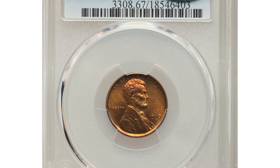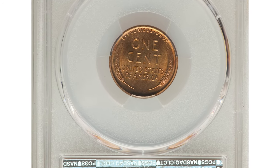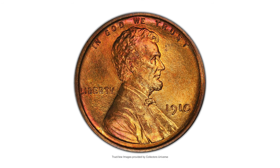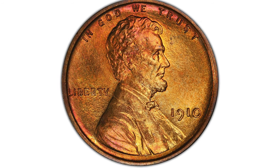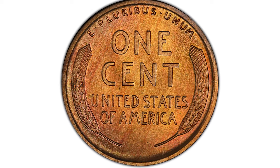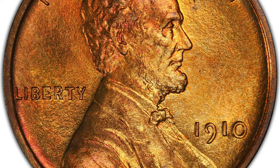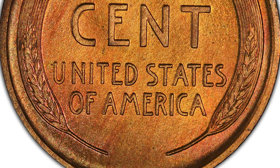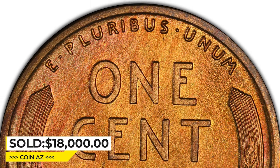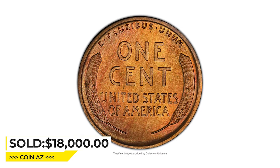This is a 1910 Lincoln cent in PR 67 Red condition, approved by CAC for Excelsior. The 1910 matte proof Lincoln cent is scarce in any red grade, and such coins are notably rare at the superb gem level. Rich copper orange hues complement ruby red tones near the borders. The strike is sharp, with broad square rims. It sold on January 11th, 2023 for $18,000 at Heritage Auctions.